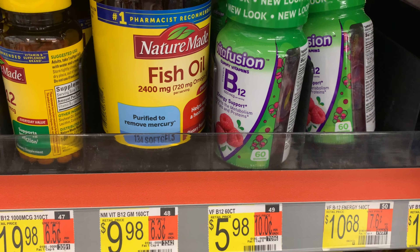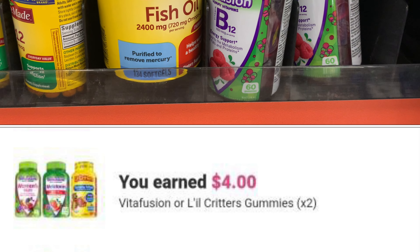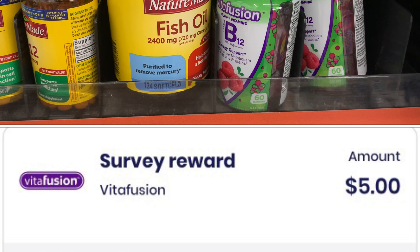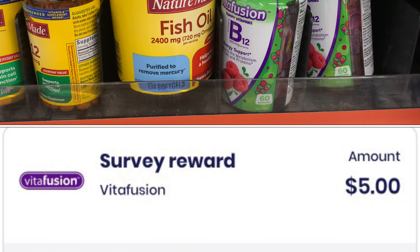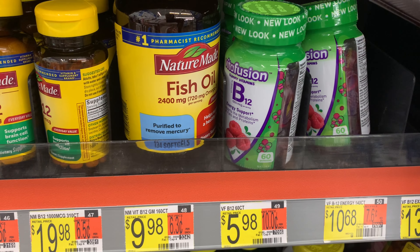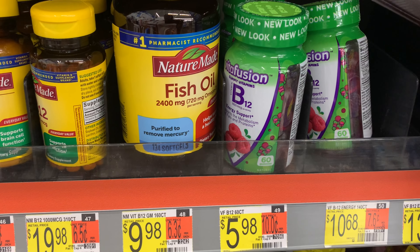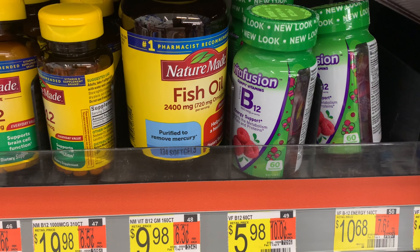The Vitafusion is priced at $5.98. Pick up one and Ibotta gives back $2, and Brand Club has a survey for $5 — that's $7 total, making it free plus a $1 moneymaker. Pick up two and the total comes to about $11.96; Ibotta gives back $4 and Swagbucks gives back $4.